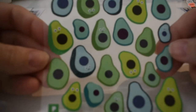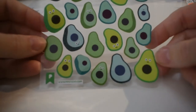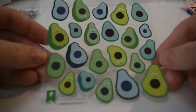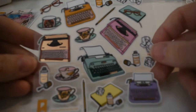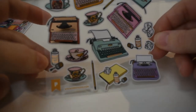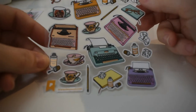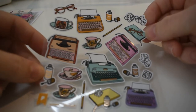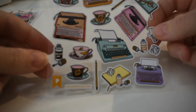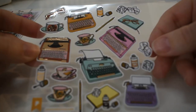Avocados! Some of them have faces — so cute, these are timeless. Then there are typewriters and tea stickers, with white-out and crumpled paper, journals, pencils — some old-fashioned ways of communicating. Pretty nice.